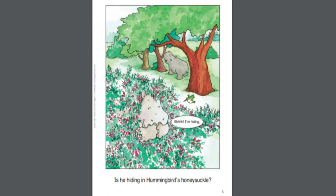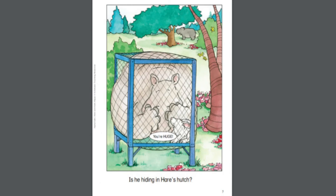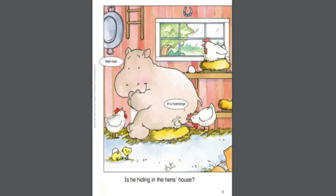Is he hiding in hummingbird's honeysuckle? Is he hiding in hedgehog's hole? Is he hiding in hare's hutch? Is he hiding in the hen's house?